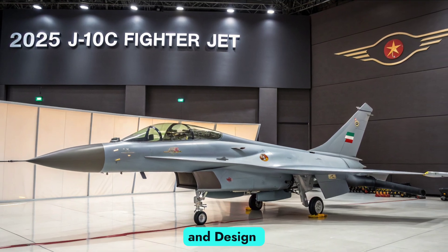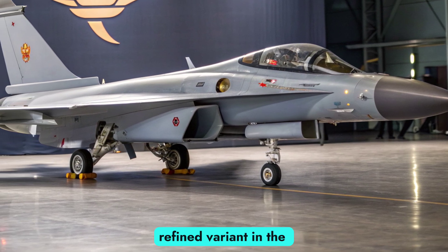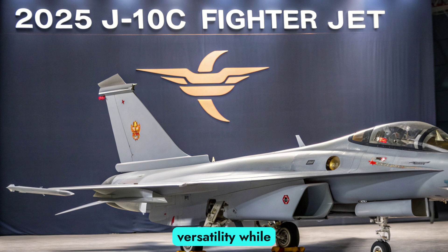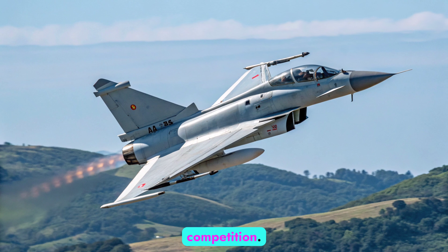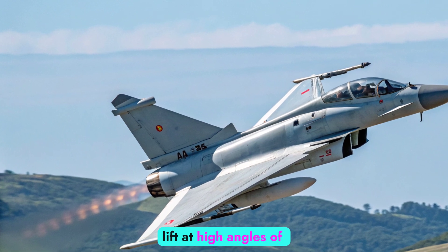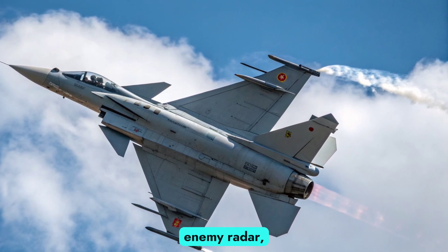Evolution and design philosophy: The J-10C program began in the late 1990s, with the J-10C emerging as the most refined variant in the series. Built by Chengdu Aerospace Corporation, the 2025 model continues to emphasize multi-role versatility while incorporating updates driven by both battlefield experience and global competition. The airframe retains its characteristic delta wing canard configuration, enhancing maneuverability and lift at high angles of attack. However, subtle refinements in the airframe and radar cross-section aim to reduce visibility to enemy radar, inching it closer towards semi-stealth performance.